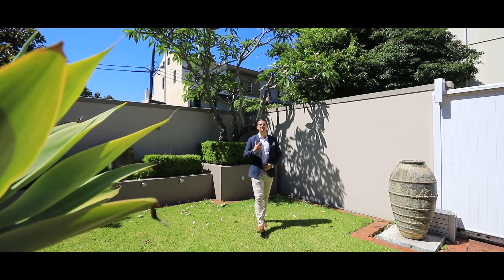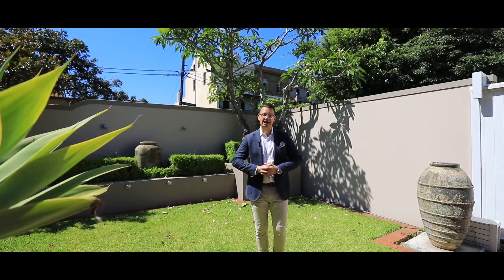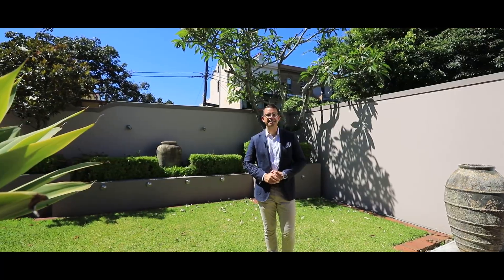Opportunities like this to purchase such a grand family home in Glebe rarely come up, so I would urge you to come and check it out. I'm Matthew Cavallo from Ray White and I look forward to meeting you at our next inspection.